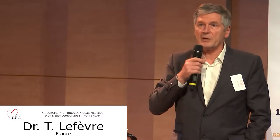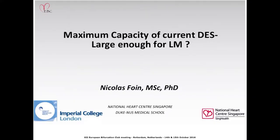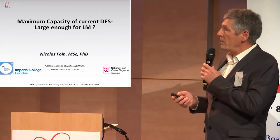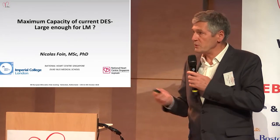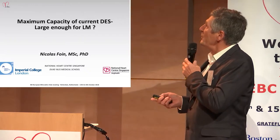It's a great honor to present the work of Nicolas Foyne. As you know, he has published a lot on this topic. I really think that knowing the characteristics of the stent you are using when treating the left main is very important. I have not done this work — I will just try to give you a summary of what he found.